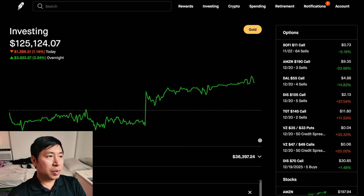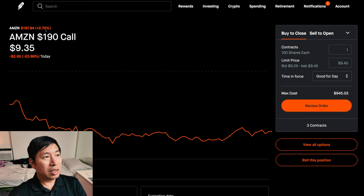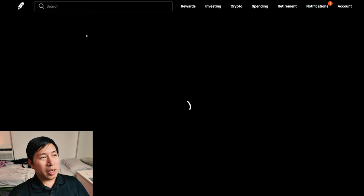If we round up, I'm at $126,000. It keeps going up and down. Something to note here is that Amazon reported today. If we look at the movement, it was red during the day — down 3.43%.